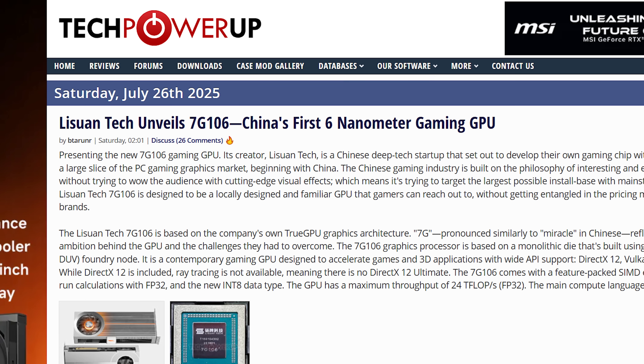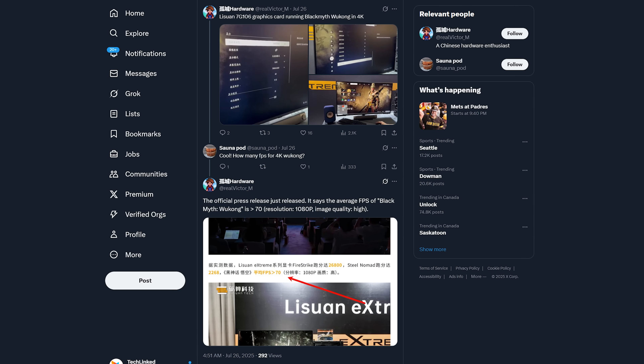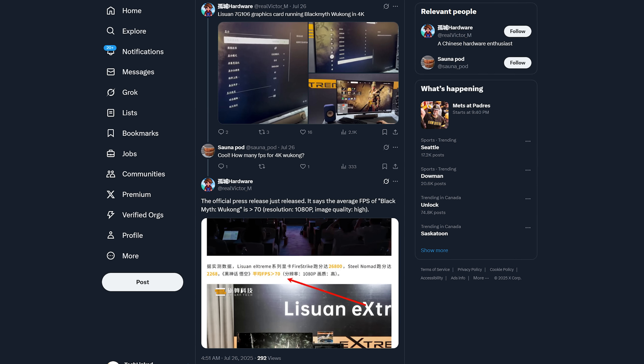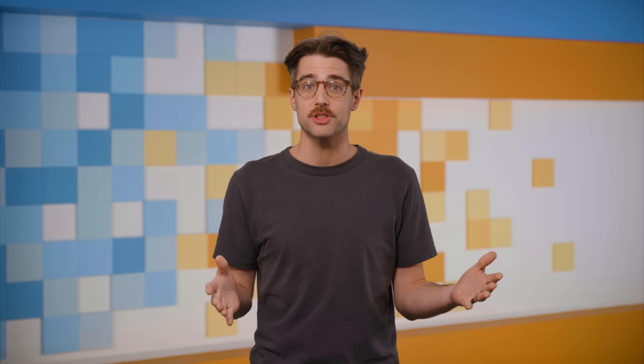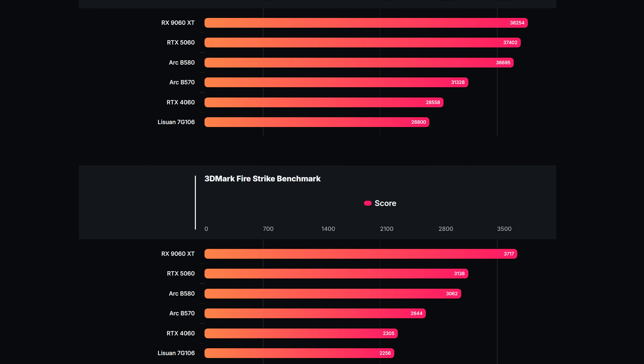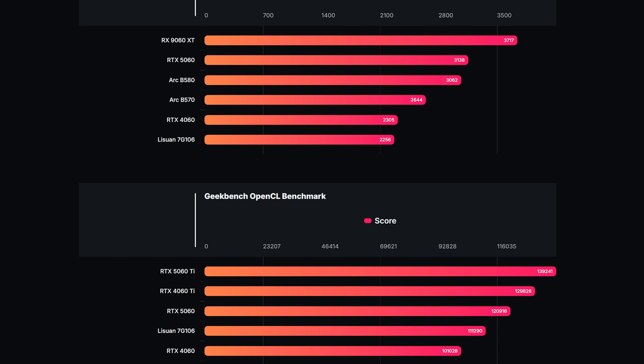The 7G106 is notable for being the first six-nanometer gaming GPU from a Chinese company. And while it's no RTX 5090, it was shown pushing more than 70 FPS in the fairly demanding Black Myth: Wukong at 4K, potentially due to the company's NRSS upscaling tech, and giving the RTX 4060 and 5060 a run for their money in a few mostly synthetic benchmarks.